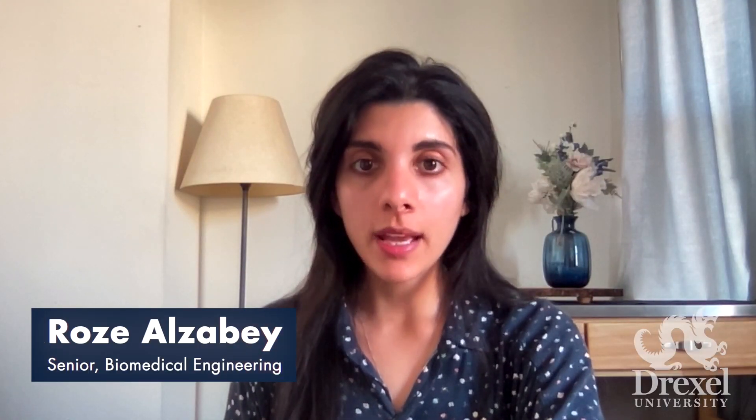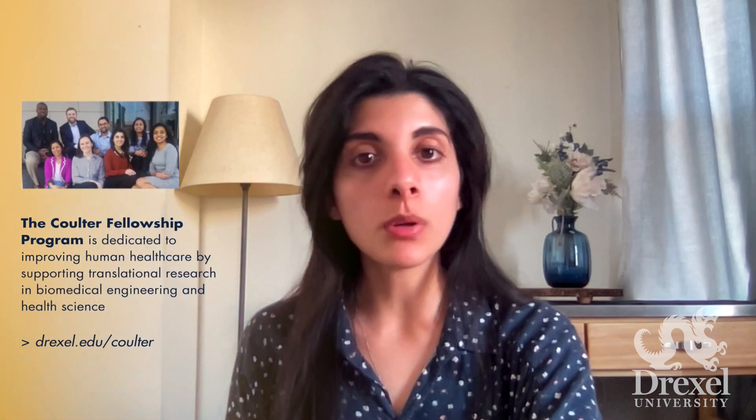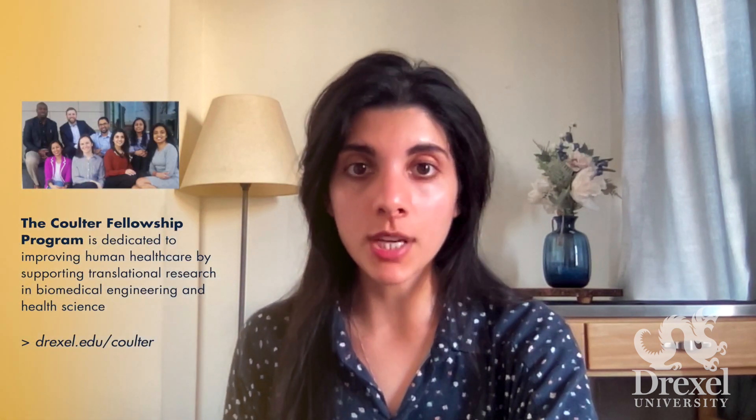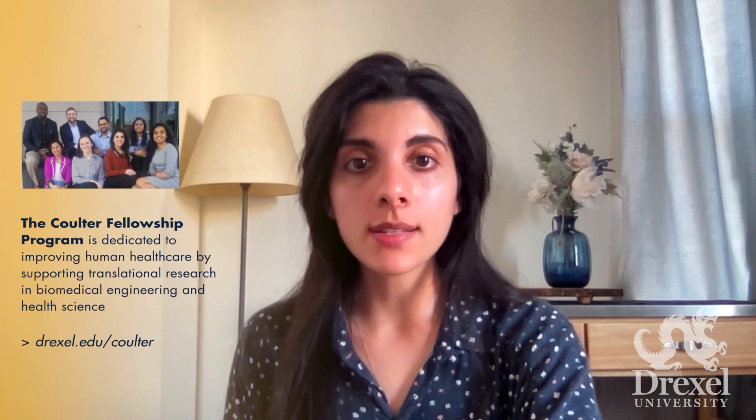My name is Rose Alzavi. I'm a senior biomedical engineering student at Drexel University in the BSMS program. My concentration is in neuroengineering and I'm currently working on my thesis project in the Neural Circuit Engineering Lab at Drexel. I'm also a third-year Coulter Fellow where I've worked on multiple market analysis research projects and I've always been very interested in learning about new technologies and the process of taking a product from bench to bedside.